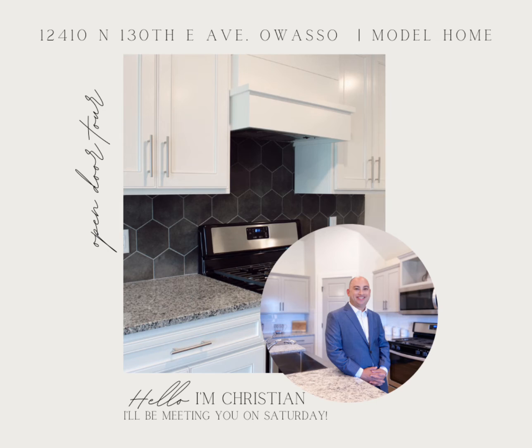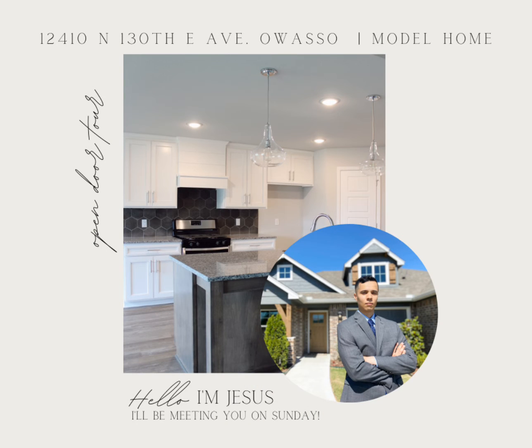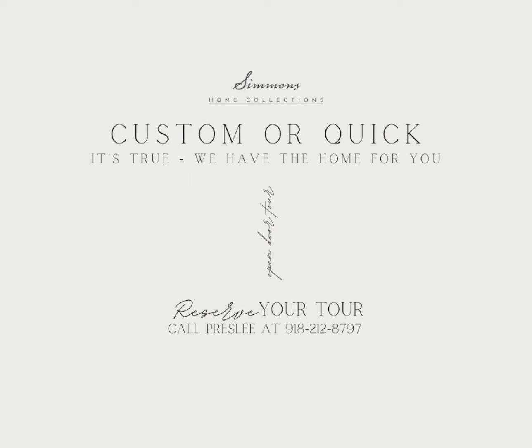You'll visit with Christian on Saturday or Jesus on Sunday. Give Presley a call today to reserve your tour time.